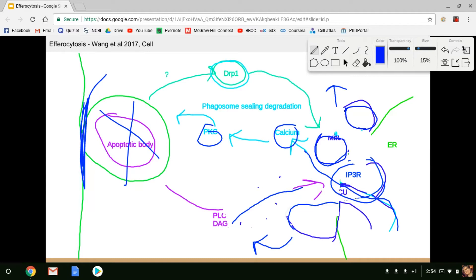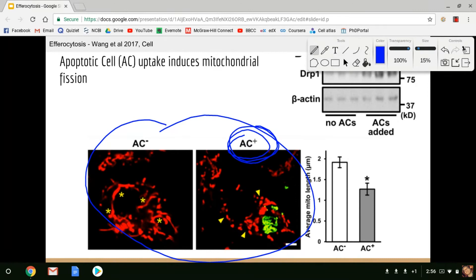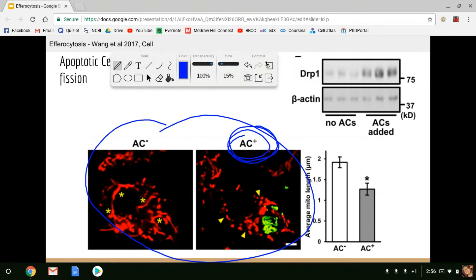Apoptotic cell uptake induces mitochondrial fission. In this immunofluorescence image, mitochondria in red are much shorter following the phagocytosis of an apoptotic cell in the AC-positive condition. Since DRP1 is required for mitochondrial fission, they performed a western blot, and you can clearly see that when apoptotic cells are added, there is an upregulation in the amount of DRP1 being expressed. They also looked at mRNA and did not see an increase, so there is increased translation of already-present mRNA.